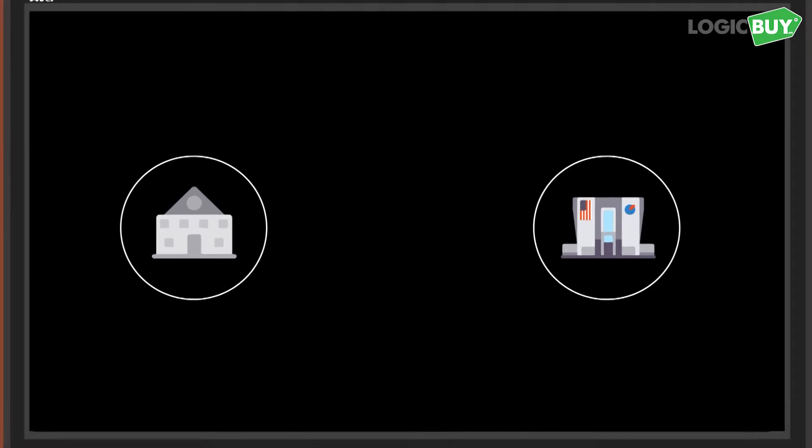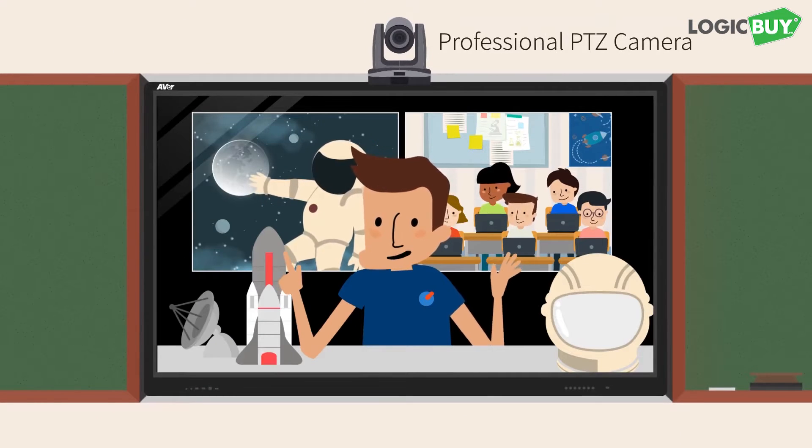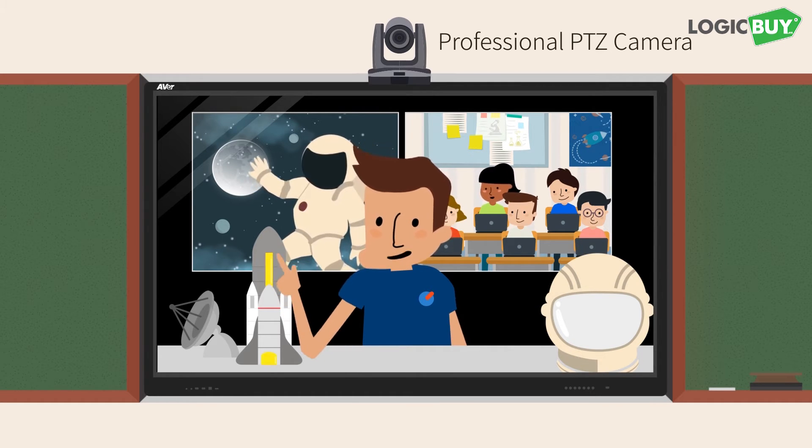Aver Classroom Video Conferencing lets students meet anyone, anywhere. Crystal clear video and audio make long distance communication as smooth as face-to-face conversation.